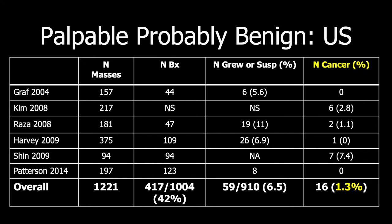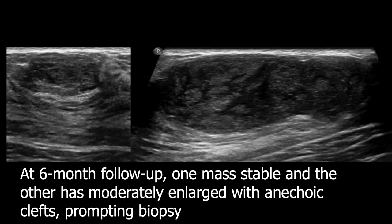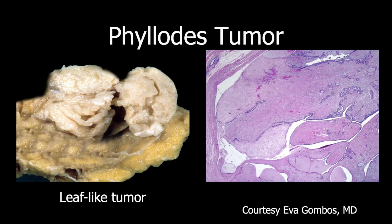Palpable probably benign lesions have a low malignancy rate of only 1.3% across multiple series. Here is a nice example of a 33-year-old patient with two adjacent palpable masses that appear to be fibroadenomas. At 6-month follow-up, the one on the left did not change, but the one on the right had marked interval enlargement as well as internal hypo- to anechoic clefts, prompting biopsy — and this was a phyllodes tumor. Phyllodes tumors have these clefts where there is fluid between the leaf-like projections of the tumor; they require excision and will grow rapidly, which is distinct from most fibroadenomas.